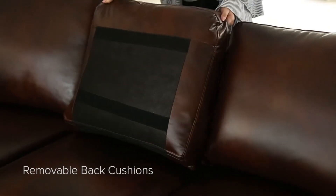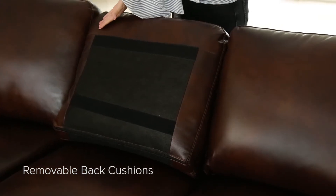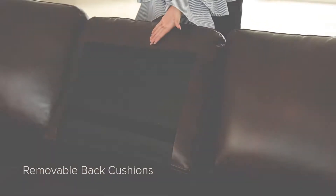The seat cushions are sewn into the frame and non-removable. However, the six back cushions are detachable, allowing for easy cleaning and maintenance.